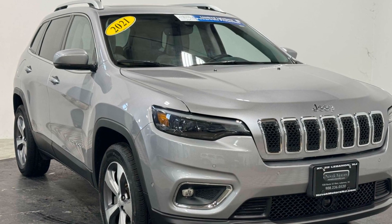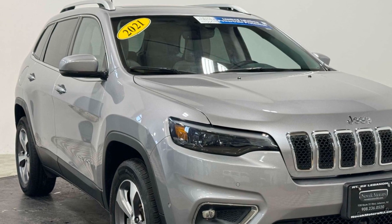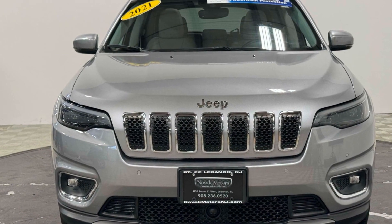2021 Jeep Cherokee with less than 8,000 miles on the odometer. This SUV offers space as well as power and performance.